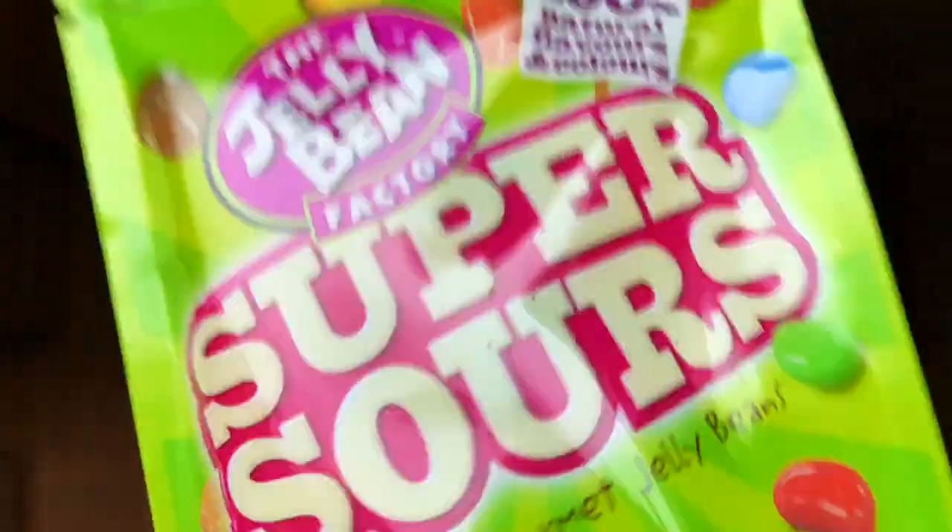More sweet things in the form of the Jelly Bean Factory Super Sour Gourmet Jelly Beans. We've got loads of sour flavours in here — sour cranberry, grape, sour cola. I'm not super into jelly beans but I'm sure these will find their way into my mouth if Sean doesn't eat them all first.